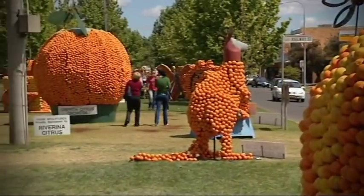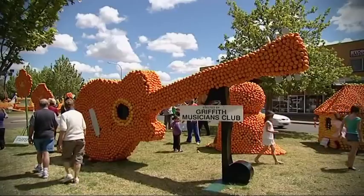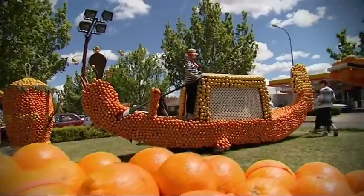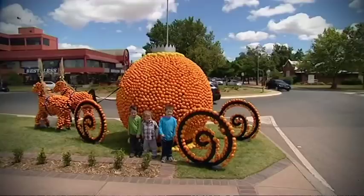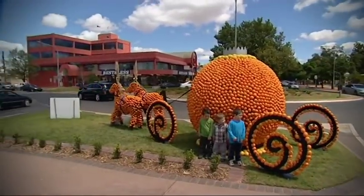Based on the sculptures of the famous Citrus Festival of Menton, France, each year during October the community organisations and service clubs construct huge citrus sculptures that adorn the main street of Griffith.